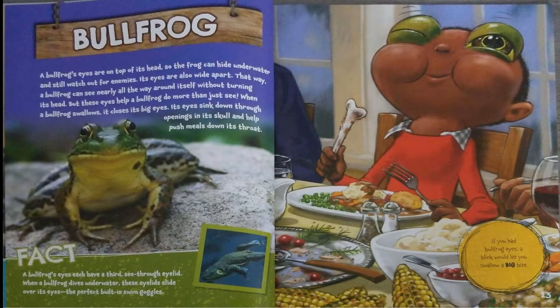A bullfrog's eyes are on the top of its head, so the frog can hide underwater and still watch out for enemies. Its eyes are also wide apart. That way, a bullfrog can see nearly all the way around itself without turning its head. But these eyes help a bullfrog do more than just see. When a bullfrog swallows, it closes its big eyes. Its eyes sink down through openings in its skull and help push food down its throat.